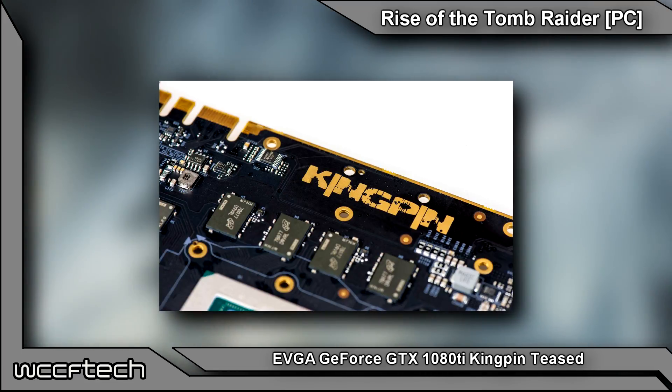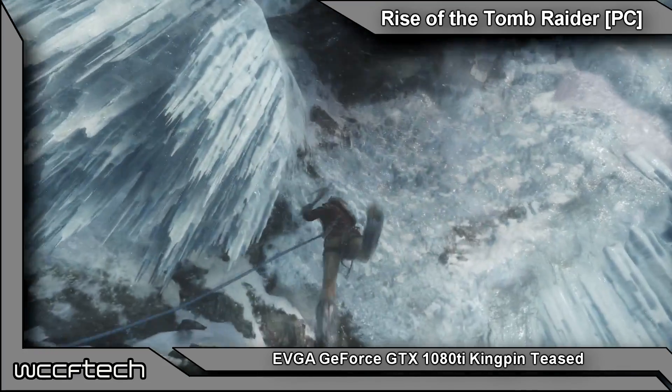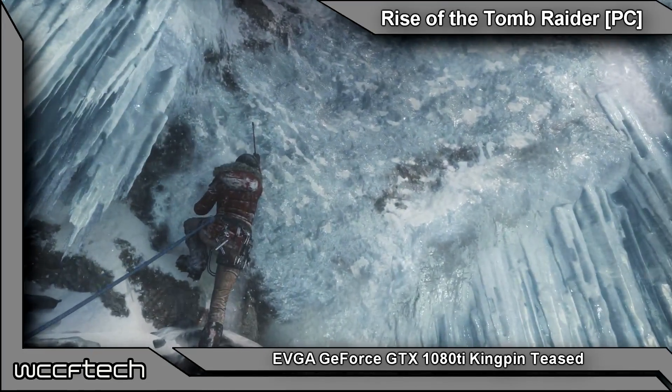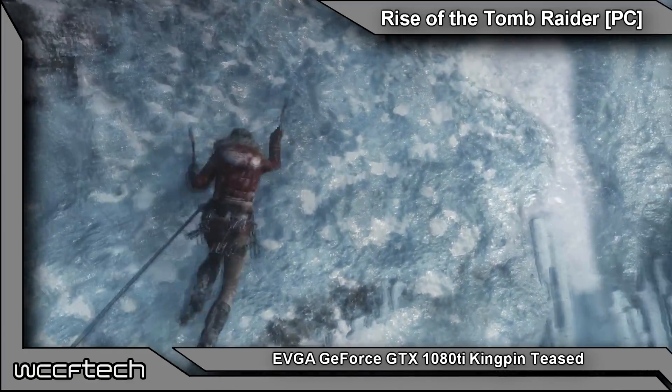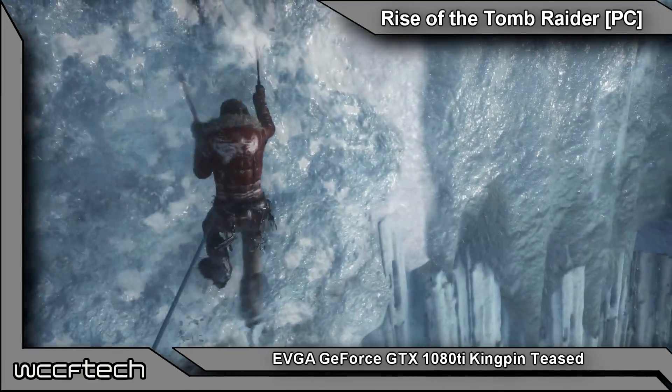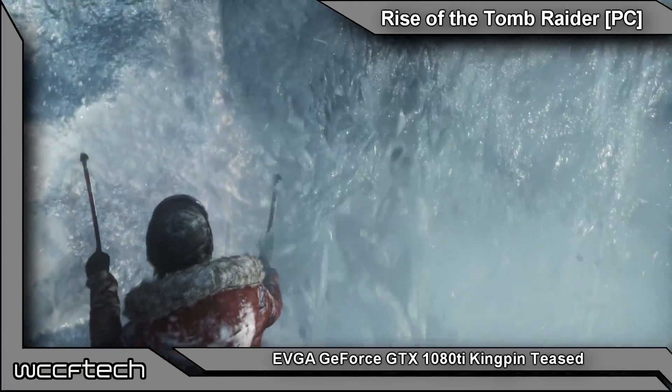All the exact specs on the card are not nailed down. We do know it shares the same specifications as other GTX 1080 Tis as far as CUDA core count, memory capacity, TDP, and all of that, but what we don't know are the final clock speeds.